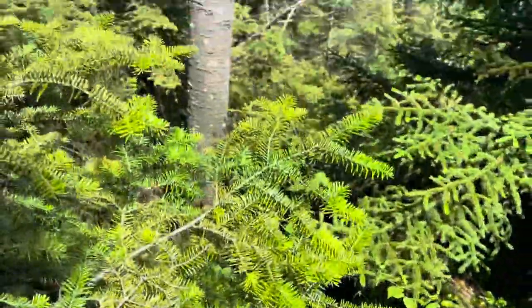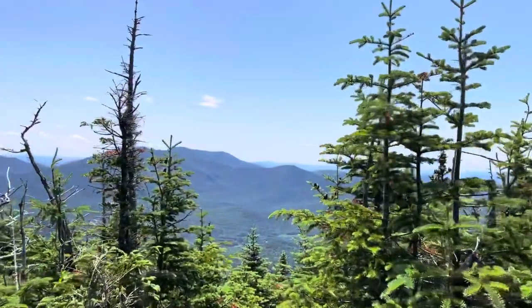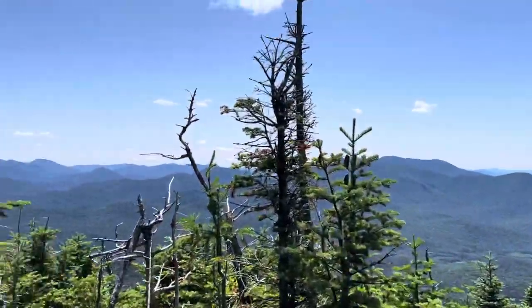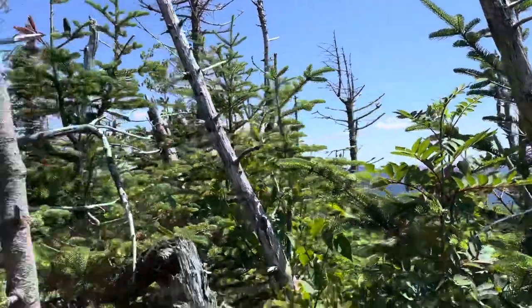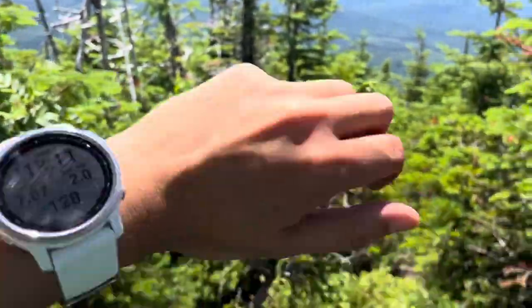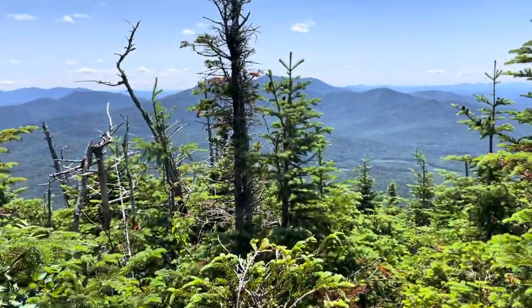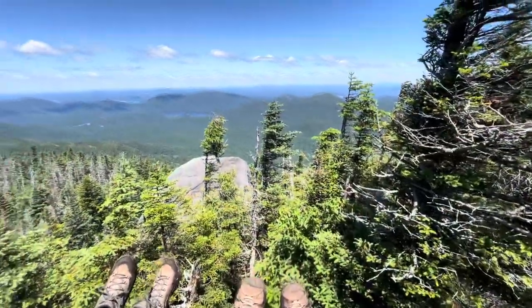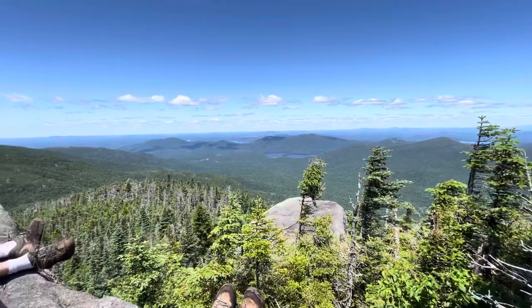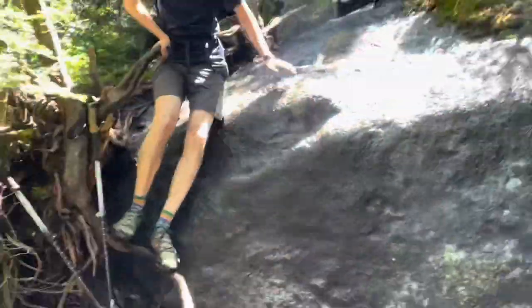Definitely muddy. Where's the trail even? Made it to the summit. I don't think there's a sign though. Seven miles. It took us four hours and twenty minutes, and it is around noon. Check out these trails. No pressure — don't fall. At least I thought you had it on video.